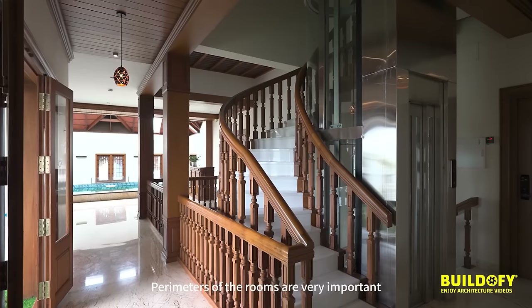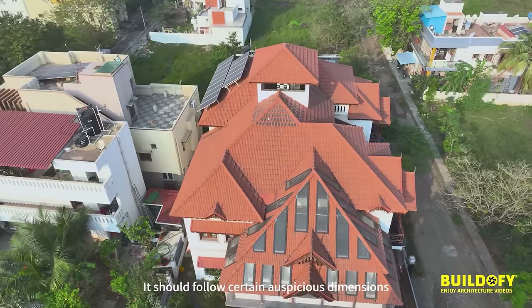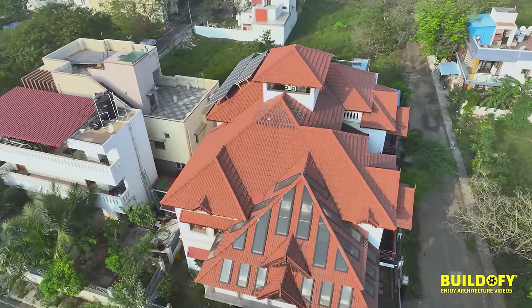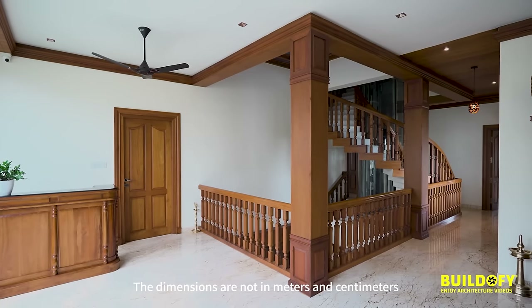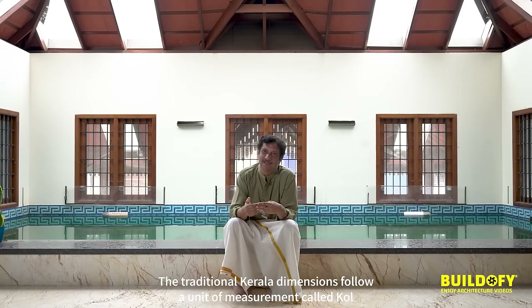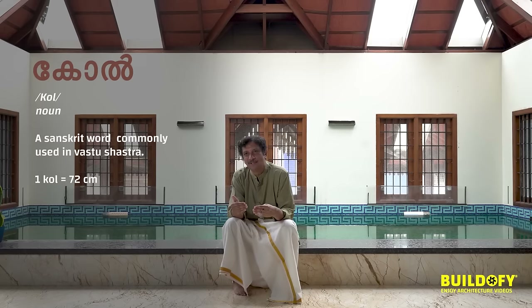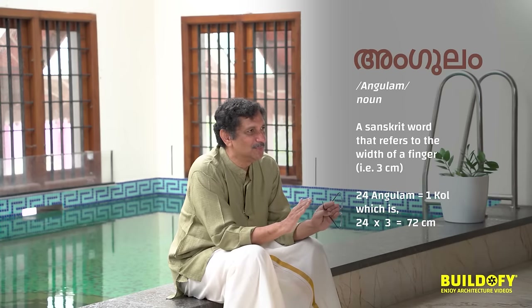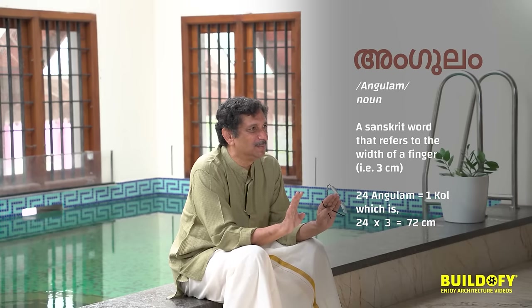80% of the rooms are very, very important — they should follow set auspicious dimensions. The dimensions are not in meters and centimeters; the traditional Kerala dimensions use a unit of measurement called Kohler. One Kohler is approximately 72 centimeters. 24 angulams is one Kohler. Everything has to be a multiplication of angulams, which is 3 centimeters.